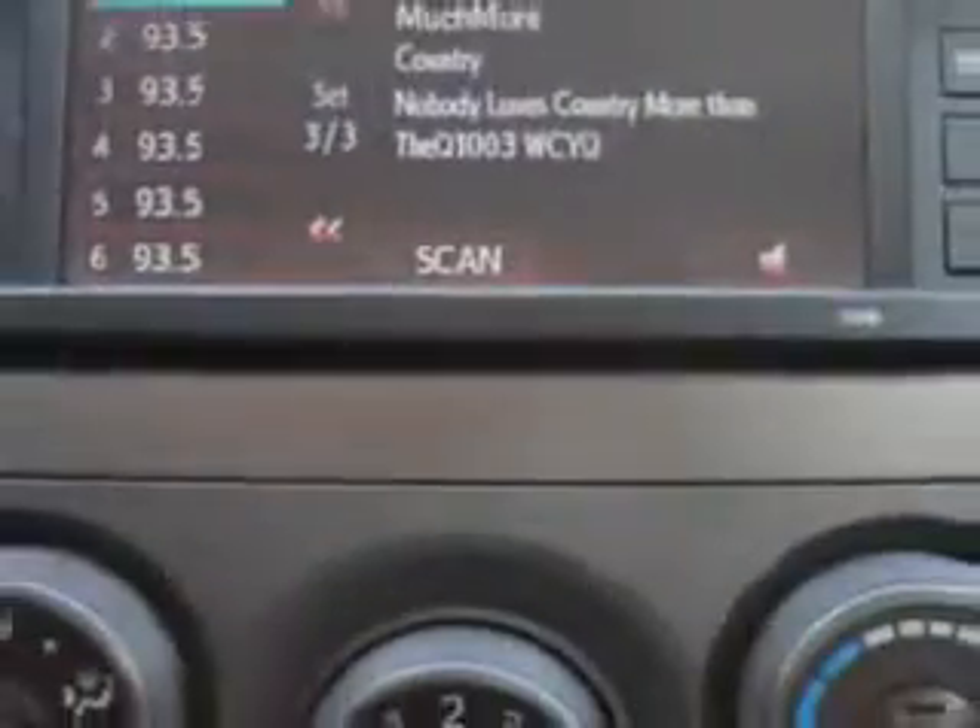Tire pressure monitoring system, on-steering wheel audio and cruise controls, and much more. Enjoy the drive and have peace of mind in this 2013 Toyota Corolla.